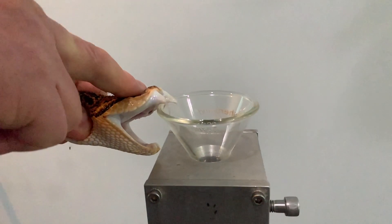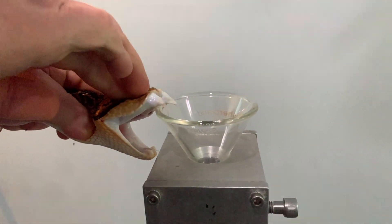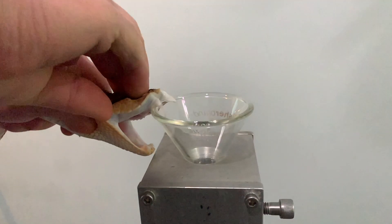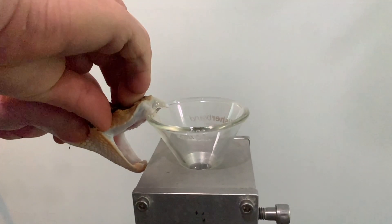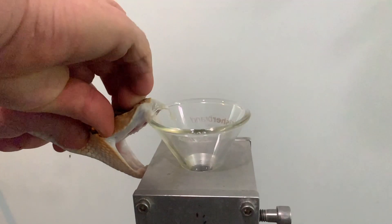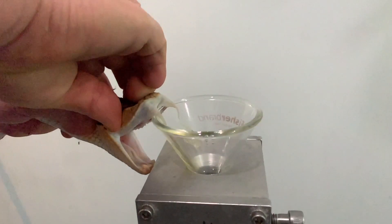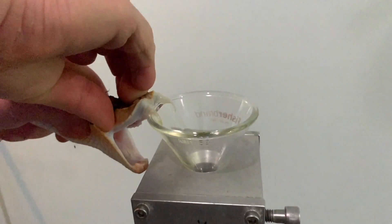Bites from these snakes can cause hemorrhaging, swelling, necrosis at the site of the bite, and systemic symptoms can include problems with clotting and loss of homeostasis — the loss of the ability for your body to maintain its happy state — as well as nausea and vomiting. So they are indeed a very significant bite, but that's due to the venom effects, not necessarily an unusually large amount of venom being injected.